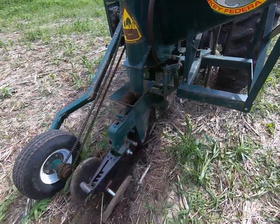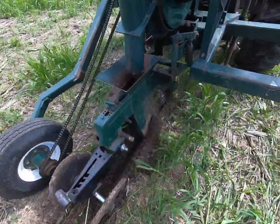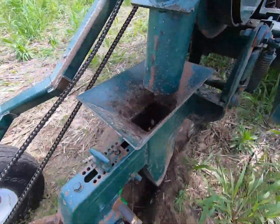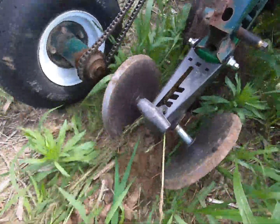We'll follow this up with a denser seeded population of shrubs using just a conventional no-till drill.